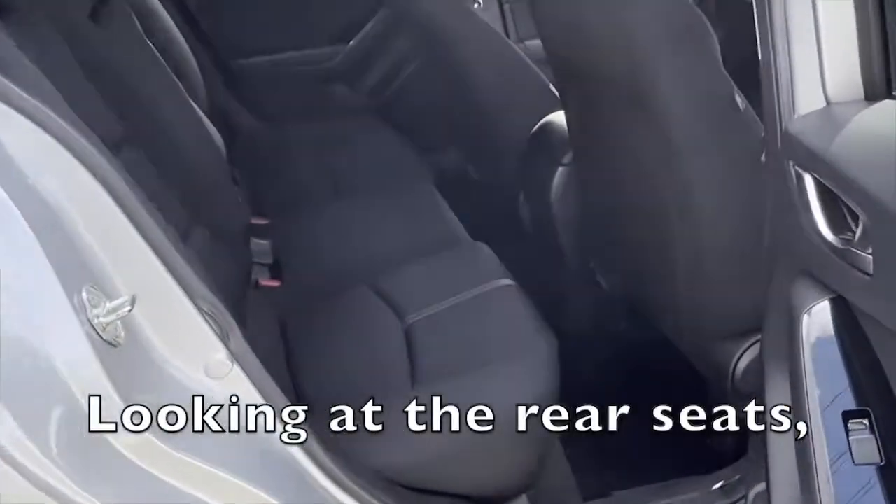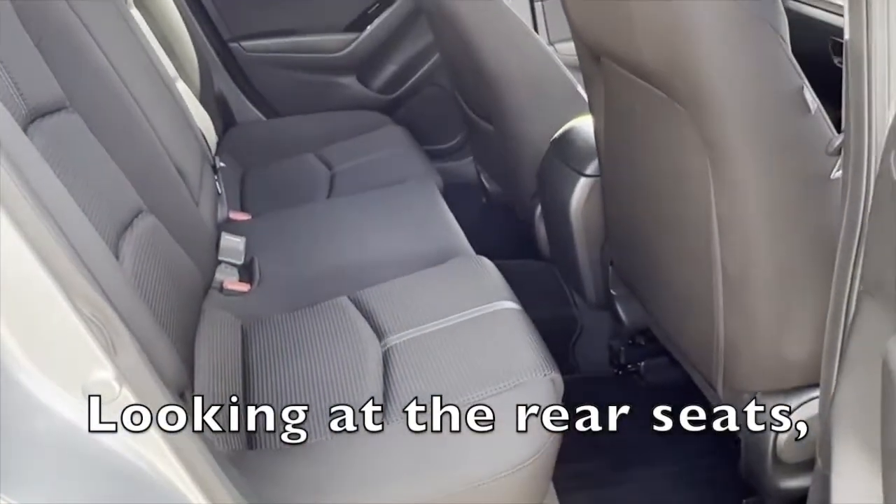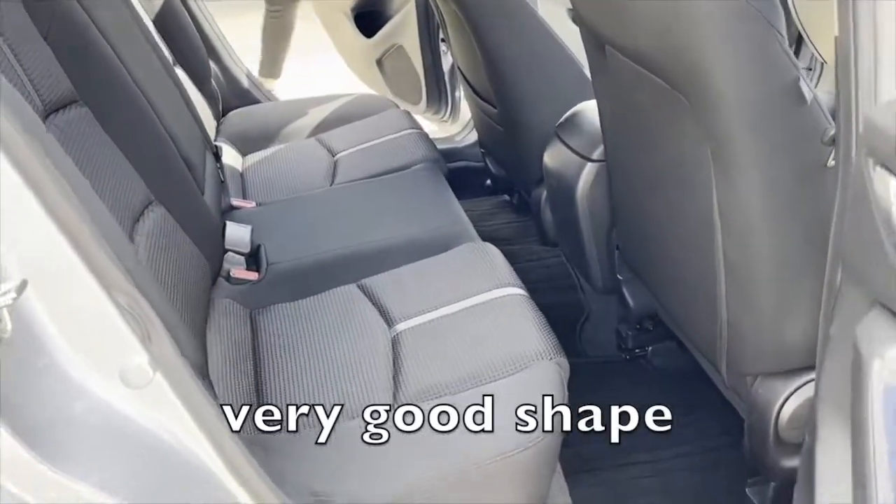Looking at the rear seats — they're in very good shape.